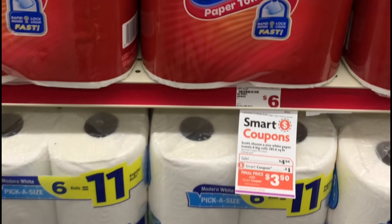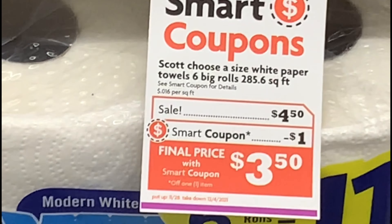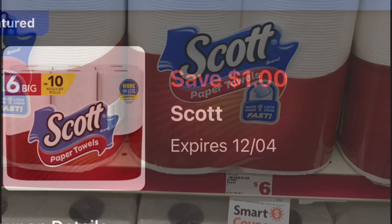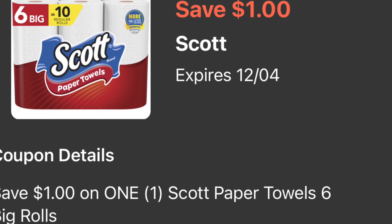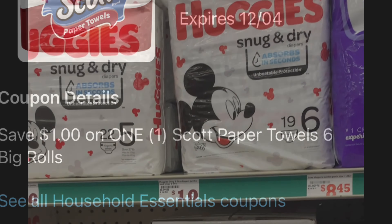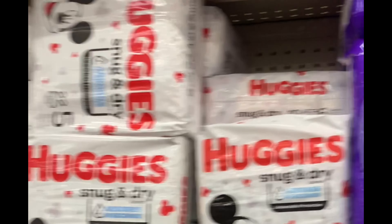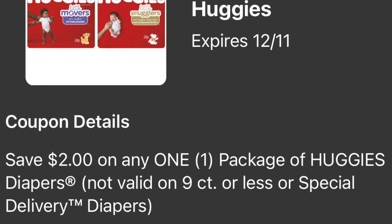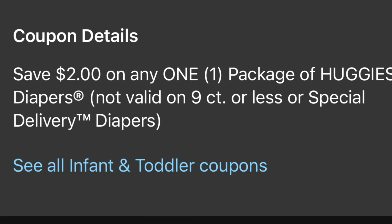Let's continue with the following breakdown. You're going to be grabbing one of these Scott paper towels — they are on sale this week for four dollars and fifty cents, and for this one we do have a dollar digital coupon. Following item, if you guys need diapers, you could add these Huggies diapers — these ones are priced at ten dollars and we do have a two dollar digital coupon.